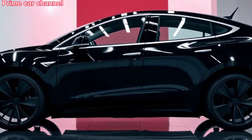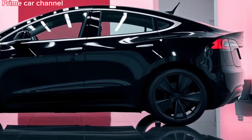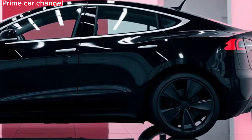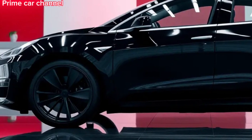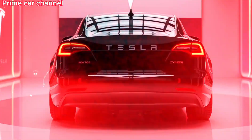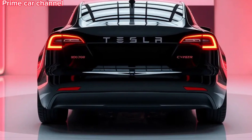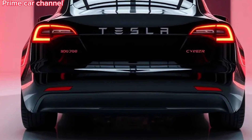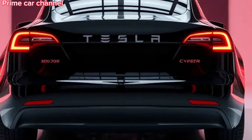The 2025 Tesla Cybertruck is unlike anything we've seen before. With its angular, futuristic design, it stands out on the road, challenging traditional truck aesthetics. The design, made from ultra-hard 30x cold-rolled stainless steel, not only gives it a rugged look but also offers incredible durability. The exterior is virtually indestructible, resistant to dents, scratches, and even some impacts that would damage other vehicles.